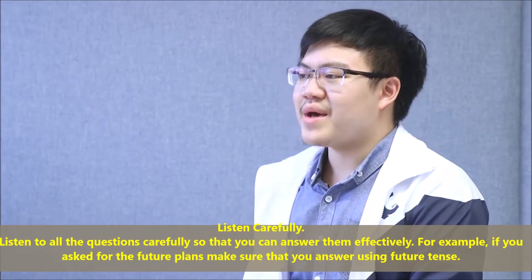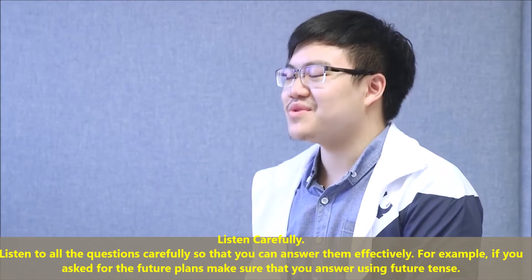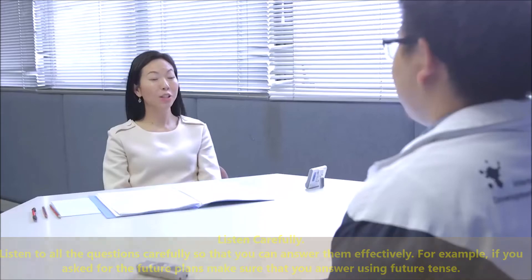Listen carefully. Listen to all the questions carefully so that you can answer them effectively. For example, if you are asked about future plans, make sure that you answer using the future tense. Follow these IELTS speaking tips and hopefully you will do better in the exam.